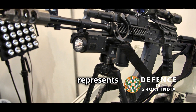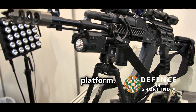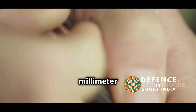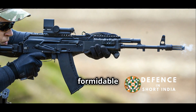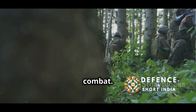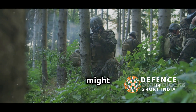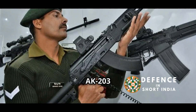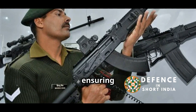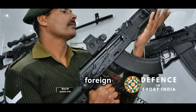The AK-203 represents the latest iteration of the legendary AK-47 platform. It's chambered for the powerful 7.62x39mm cartridge, giving it formidable stopping power. This rifle is well suited for close quarters combat, excelling in urban environments and jungle warfare — scenarios the Indian Army might face. The AK-203 is manufactured in India, ensuring a steady supply of weapons and ammunition and reducing reliance on foreign suppliers.